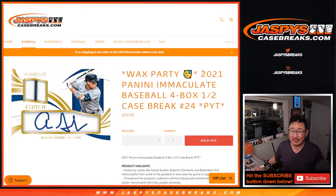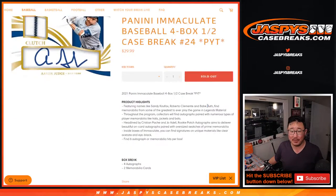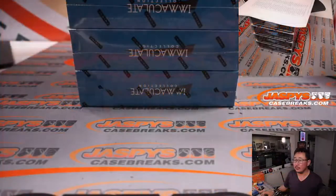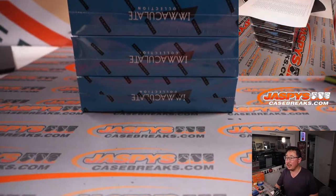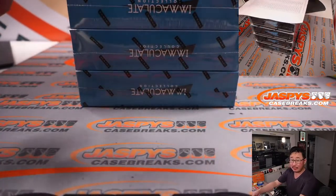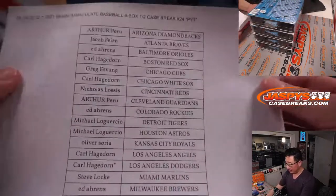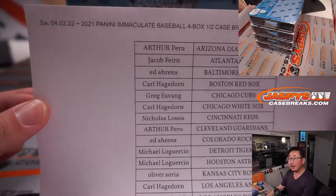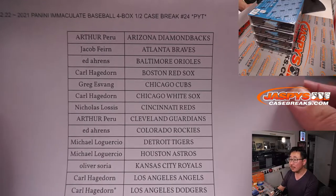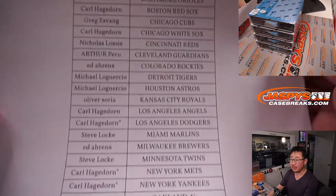Hi everybody, Joe for Jazby's Case Breaks coming at you with 2021 Panini Immaculate Baseball. Four box half case picker team break, 24 teams. This is the second half of the case that Jason popped open. There are the four boxes remaining right there — Immaculate Baseball. Big thanks to everyone here on Saturday the 2nd. Thanks everybody for buying your teams, and no filler as well.